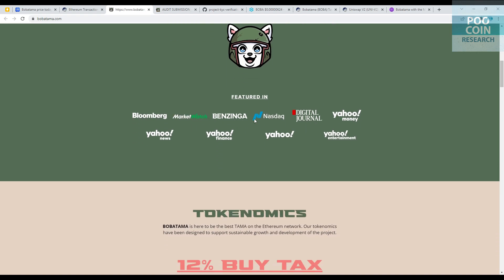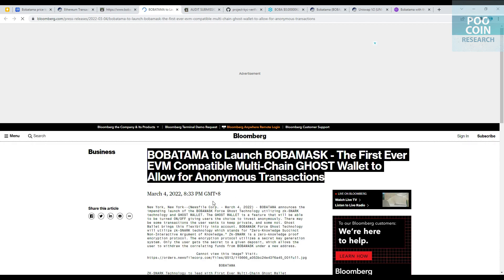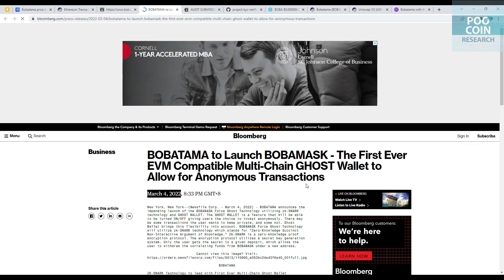These are some of the media partners that published about this token. Let's look at one from Bloomberg. This is the promotional headline, and this news was published on March 4, 2022.